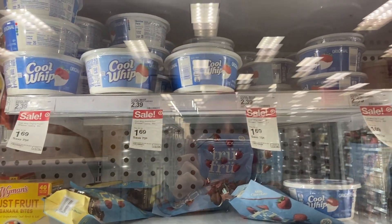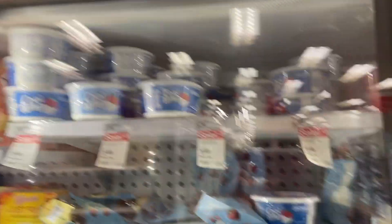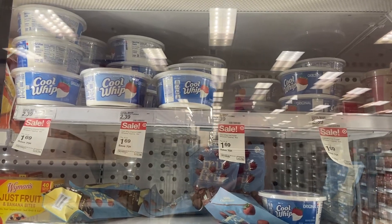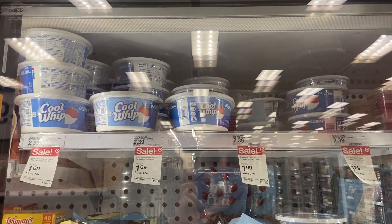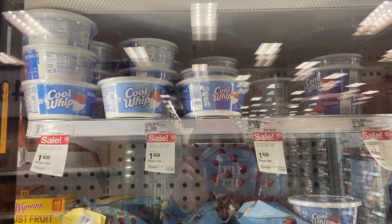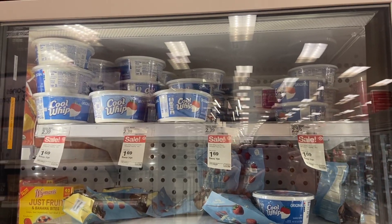We've got a pretty good deal on Cool Whip if you guys use that, especially with the holidays coming. Cool Whip is on sale for $1.69 — we have an awesome Shopkick rebate for 85 cents back, which will make the Cool Whip just 84 cents. That's a really great deal for some Cool Whip, so go ahead and pick that up.